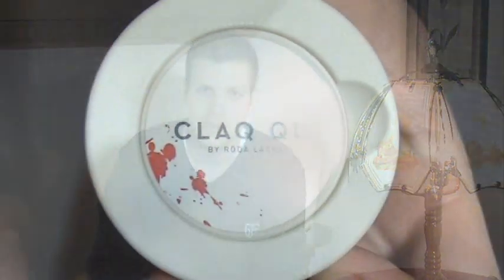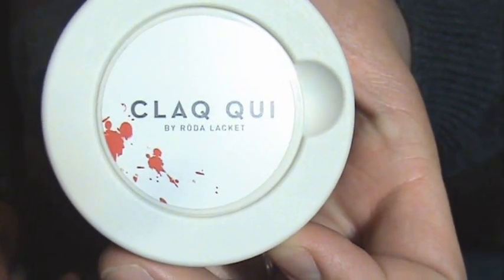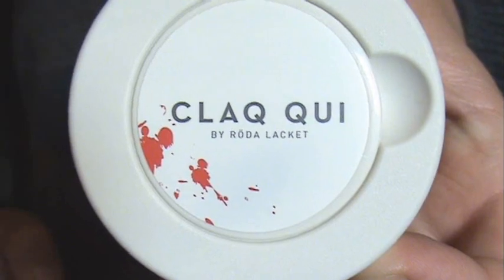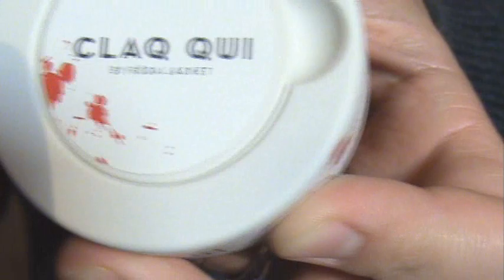Hey guys, Jules here from snuscentral.org with another snus review. Today I'll be reviewing Clagg Key by Röder Läket. Now Clagg is a very, very special snus to me. I do have a bit of bad news though, but before I get to that, let me show you the portions.